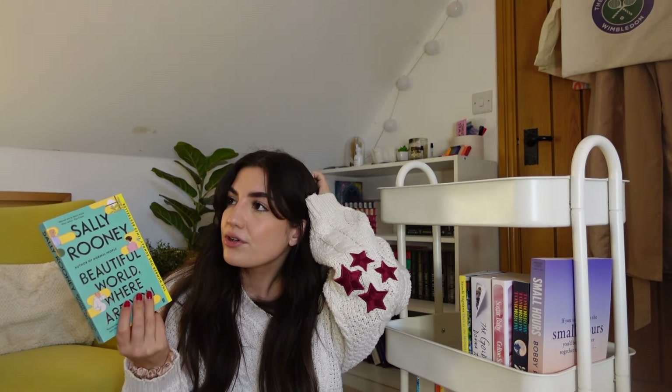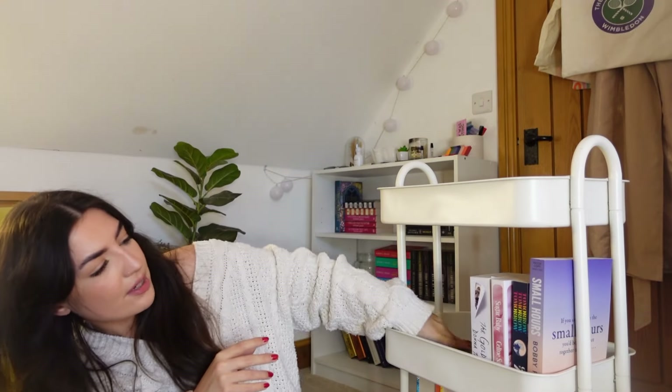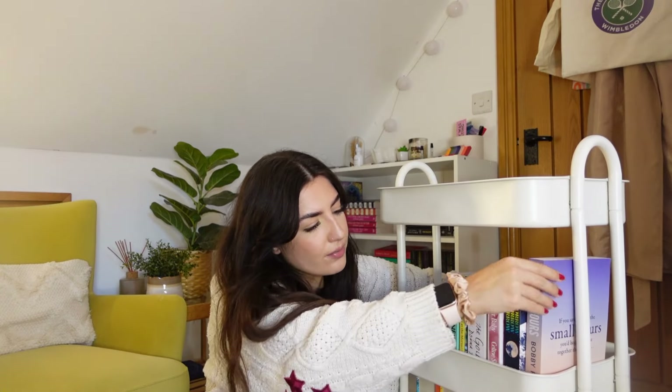Then another book that was on my TBR that I didn't get to is Beautiful World, Where Are You by Sally Rooney. Again I'm just not that much of a fiction girlie - it takes a very specific mood, especially for Sally Rooney.